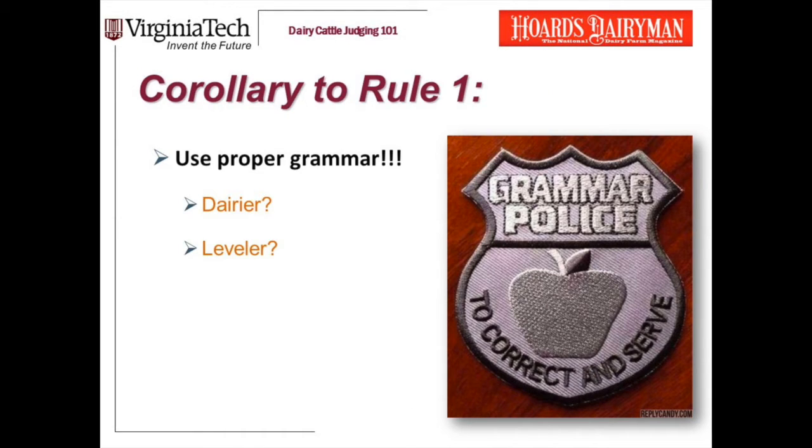There is a corollary to rule one that I need to talk about. The rule is to always use ER words, but at the same time you do have to pay attention to the rules of grammar. For instance, 'dairier' is not a word. 'Leveler' is not a word. So say she's more dairy, she's more nearly level. If you're not sure whether to add an ER or to use the word 'more,' check with your coaches.